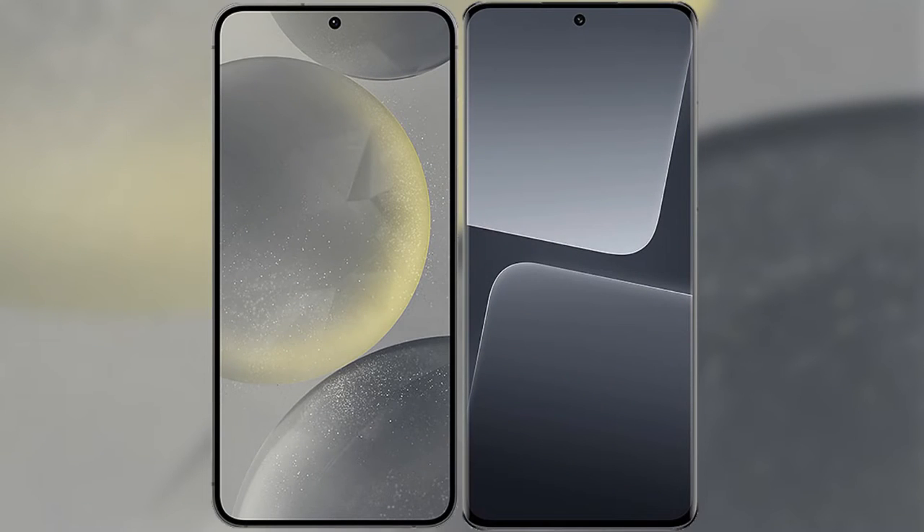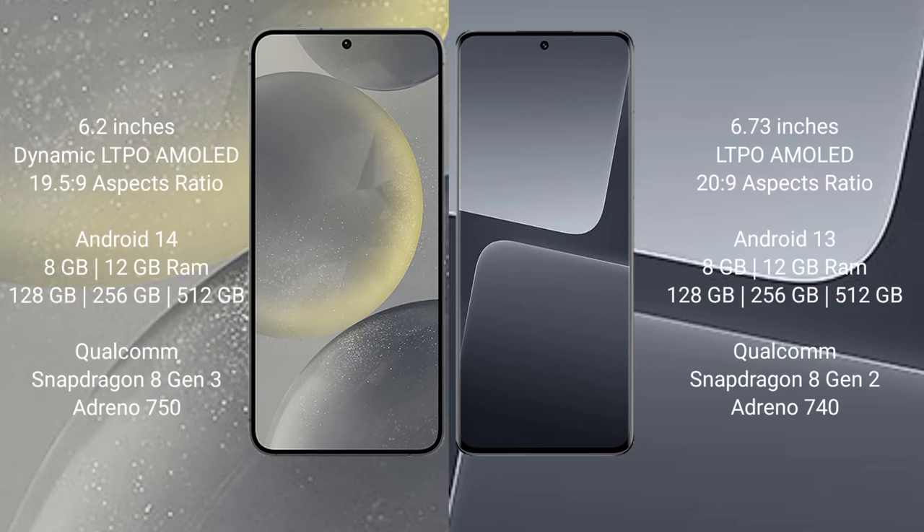I will compare the new Samsung Galaxy S24 with the Xiaomi 13 Pro. The Samsung Galaxy S24 comes with a 6.2-inch Dynamic LTPO AMOLED display and an aspect ratio of 19.5:9. The Xiaomi 13 Pro comes with a 6.73-inch LTPO AMOLED display and an aspect ratio of 20:9.